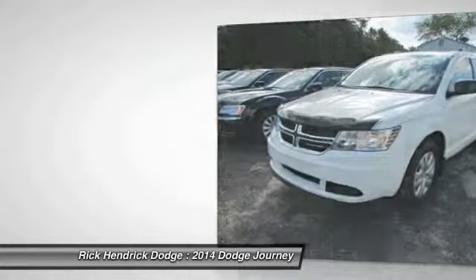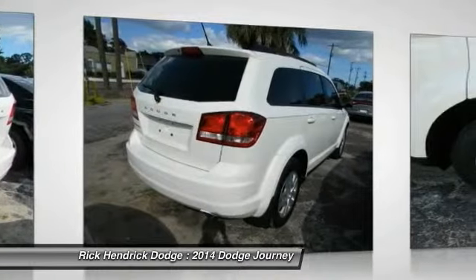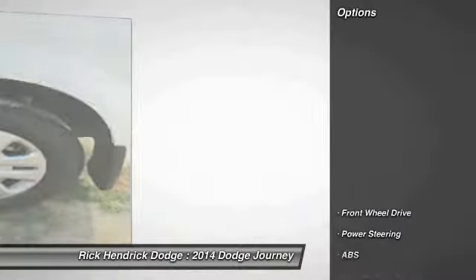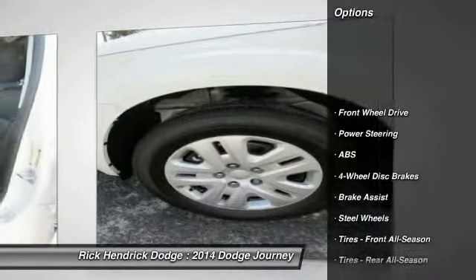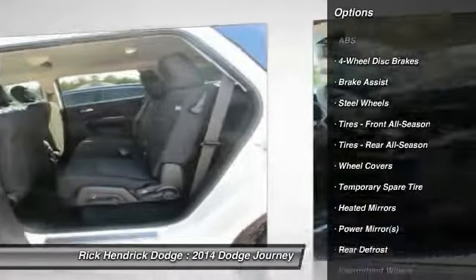make it a good and affordable alternative to a traditional minivan. Here are some of this vehicle's great options: steering wheel audio controls, anti-lock braking system, traction control,